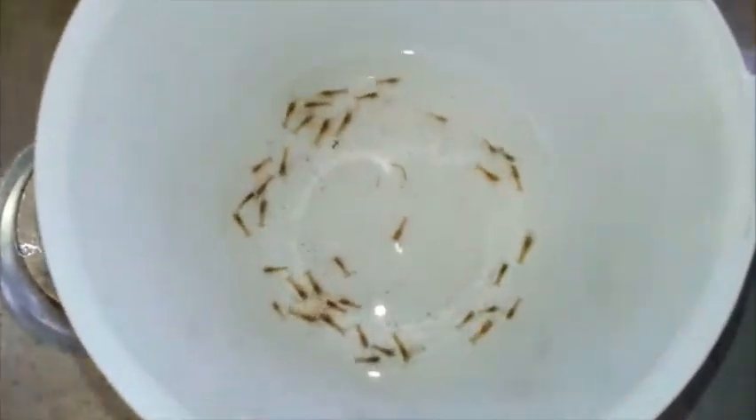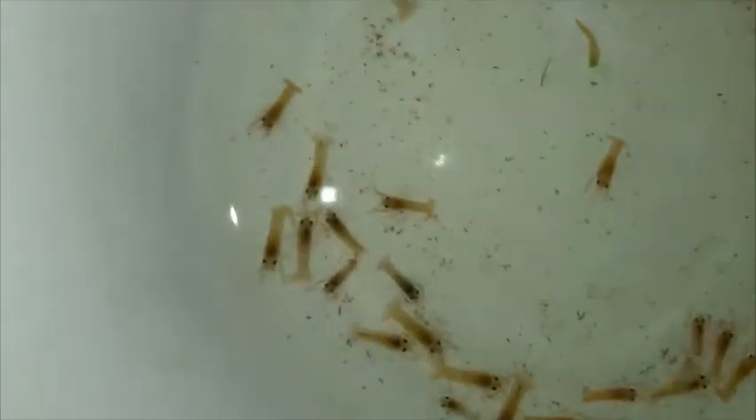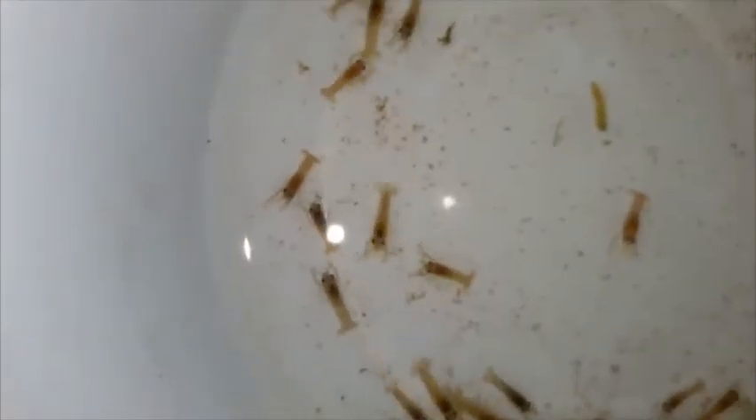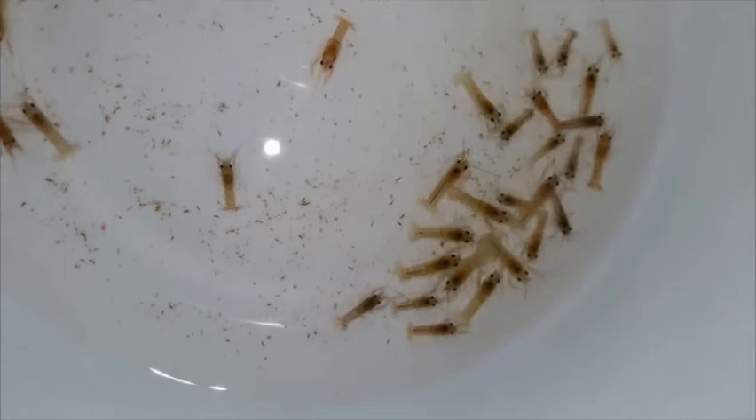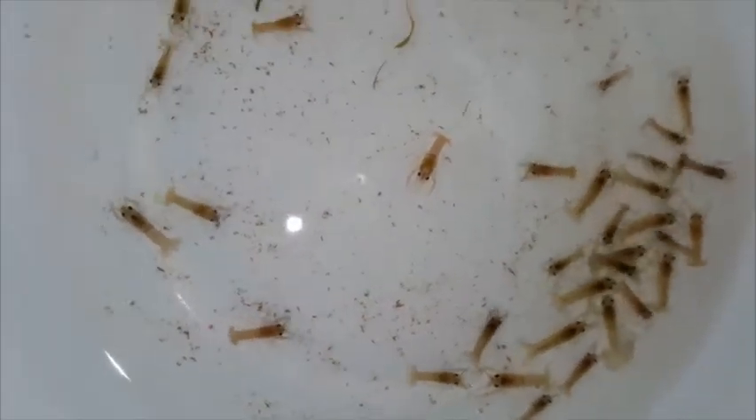So we emptied the basket, the jar here for cleaning, and transferred them over here — maybe we can see them better now. Fast and furious! About 40 small babies, 18 days old.